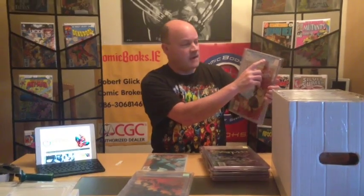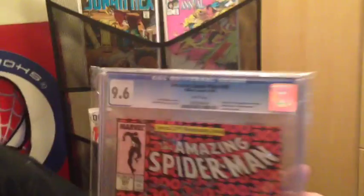You literally send them a raw book like this. They will determine the condition of the book and then encapsulate it with an inner lining which has all the information with its grade, who did the cover, the relevance of the book — like this one says origin and first full appearance of Venom, Eddie Brock in parentheses, fang appearance, last black costume. David Michelini story, Todd McFarlane cover and art, came out in April/May of '88 — it's Amazing Spider-Man number 300 in 9.6, near mint plus condition.